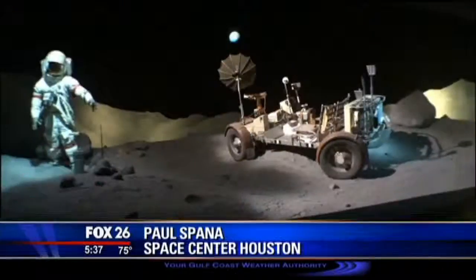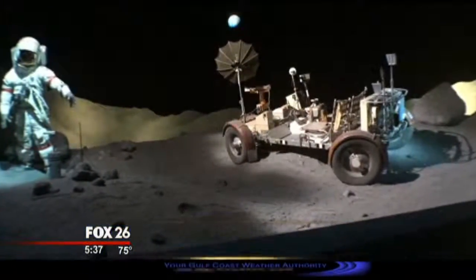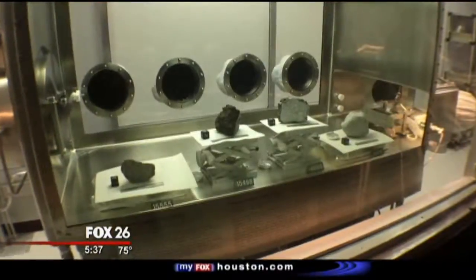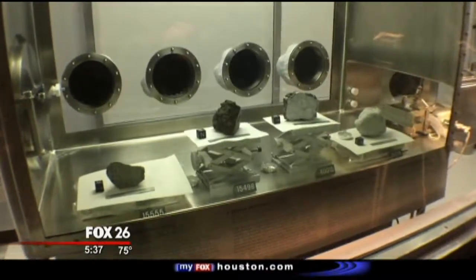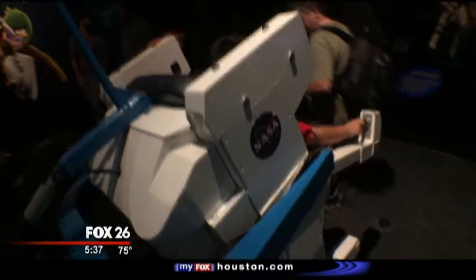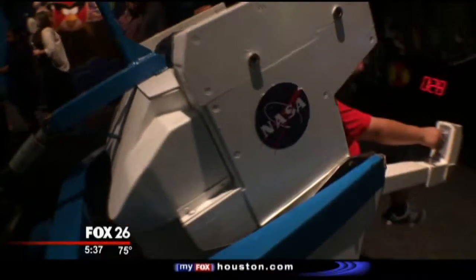We have one of the largest collections of space artifacts in the country — the only Smithsonian affiliated in Houston. We also have a lot of things to do. You can drive rovers, you can touch a piece of the moon, touch a piece of Mars. In July, every Wednesday, we have Train Like an Astronaut Wednesday, with lots of fun, family-friendly activities for the whole family.